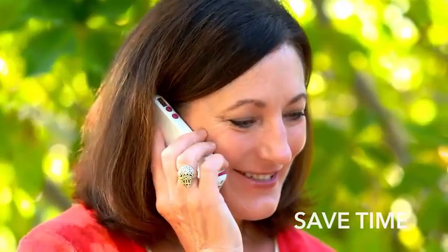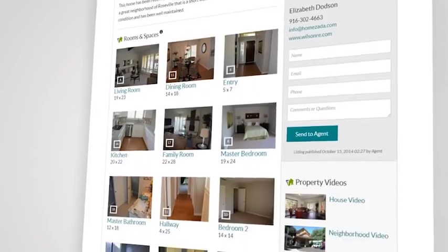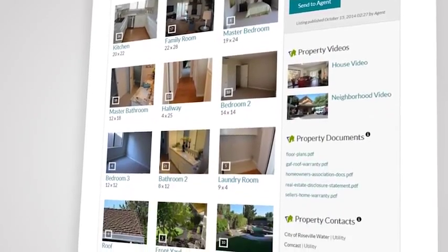In addition, you save time by eliminating unnecessary showings, and the listing agent is always shown next to the Zada listing, which generates leads that come to you at no cost.